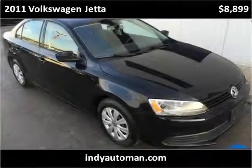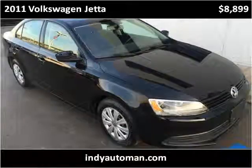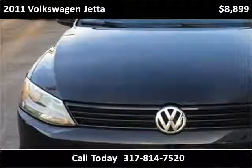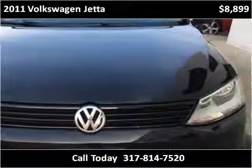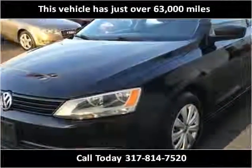This 2011 Volkswagen Jetta is available from Indy Auto Man. This vehicle has just over 63,000 miles.